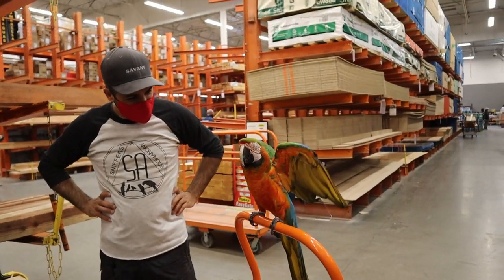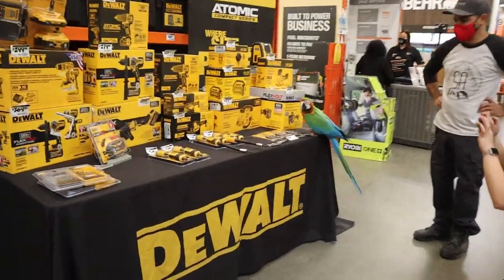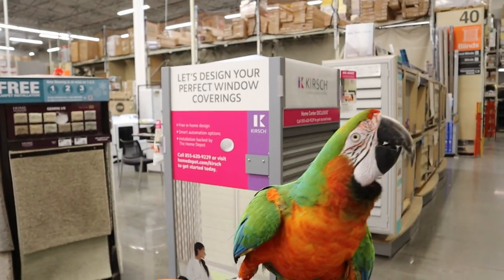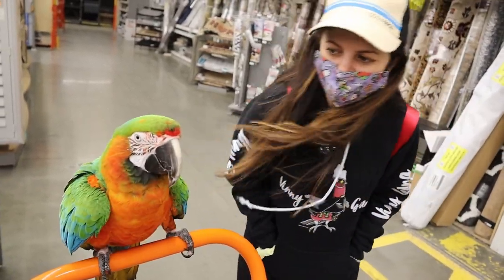Rocky, proud bird! Rocky's modeling the walk today. Okay, I have no rhythm Rocky. Hold on.